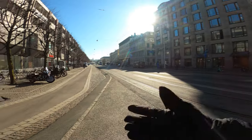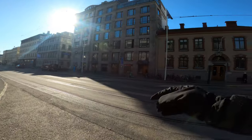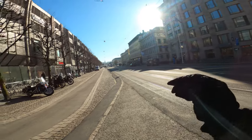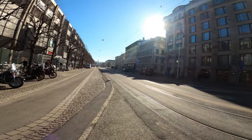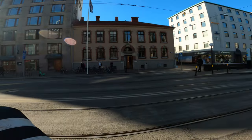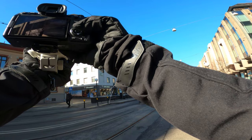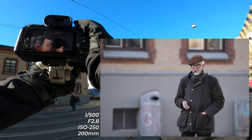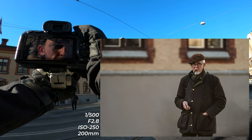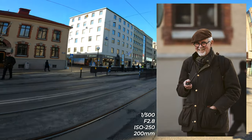This is the city center of Gothenburg. We've got a lot of different avenues and streets to cover. I'm gonna stick with the 70-200 because this lens is great. There's a guy — come on, get the shot! Boost the ISO, get him clean on his own — thank you very much.